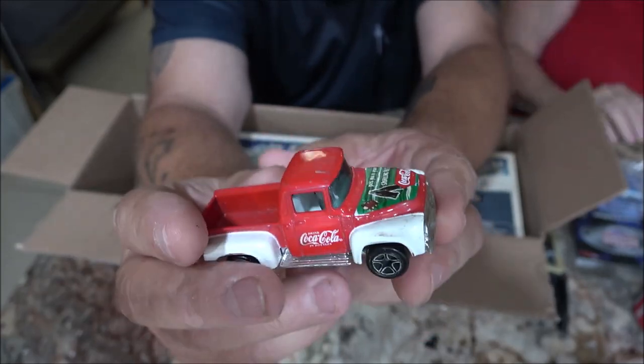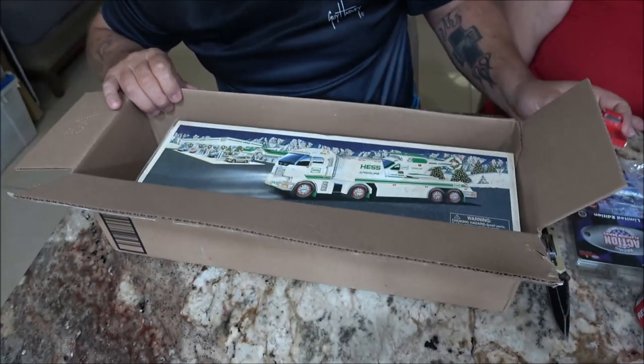Thank you, Dennis. This is cool. This is going on to the car show.